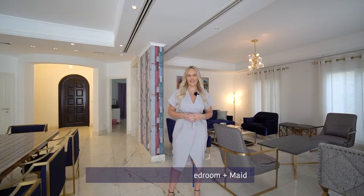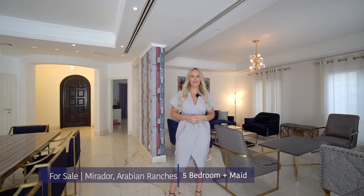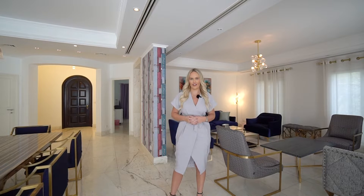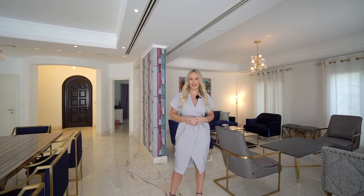Hi, I'm Alana from House Hunters Real Estate. This is my newest and exclusive listing located in Mirador at Arabian Ranches. This is a type 13 property that has been renovated into a five bedroom plus maid's villa. The property sits on a quiet and private street with a generous sized plot and a private pool. Check it out.